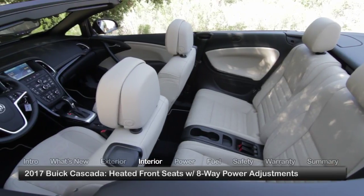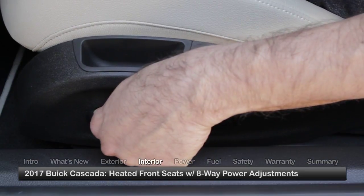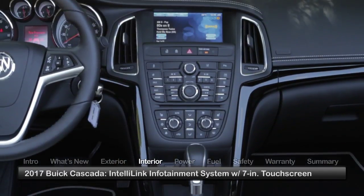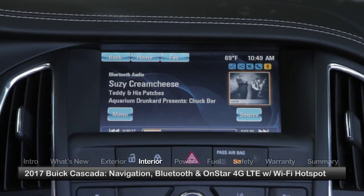The unique Cascada experience is amplified inside with standard content that includes heated front seats with 8-way power adjustments, a heated leather-wrapped multi-function steering wheel, and the Buick Intellilink infotainment system featuring a 7-inch touchscreen interface, GPS navigation, Bluetooth connectivity, and an OnStar 4G LTE network with a Wi-Fi hotspot.